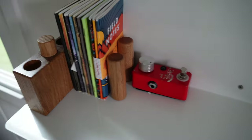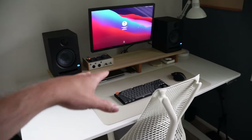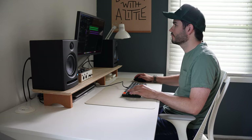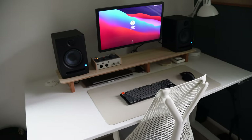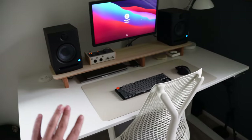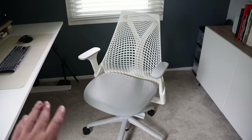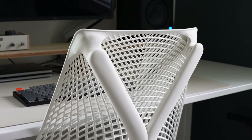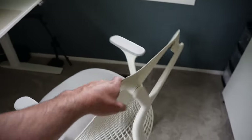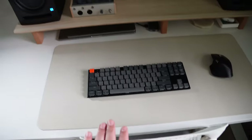Now moving to the desk setup — this is where I do my work every day. I work from home remotely; my day job is as a designer, so I'm designing things here, but I also work here when making videos or recording guitar. When I started working from home, I wanted a really nice comfortable chair. This is a Herman Miller chair — it's a bit expensive, but it's really comfortable and isn't super huge and bulky. It goes really nicely with the desk.